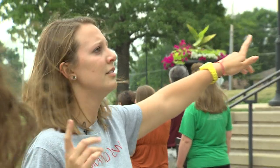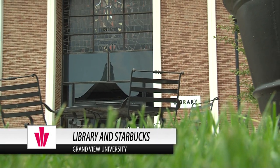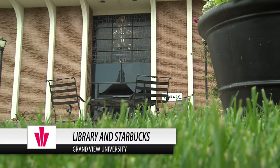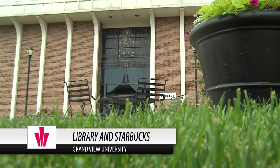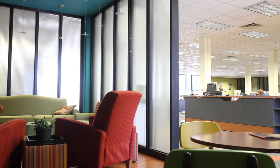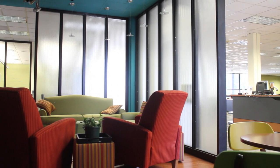To your right over here is the library. On the second floor is all of the tutoring besides math. That's also 24-hour quiet, so if you ever need time away from your roommate or your parents or whatever to go and study in the quiet, that's a great place to go. Starbucks has a coffee shop in there so you can use that whenever you'd like.